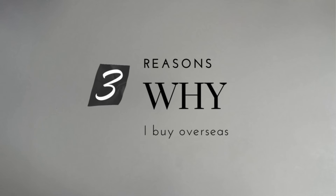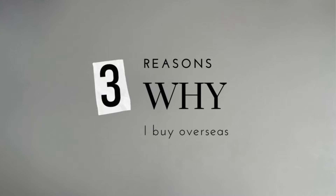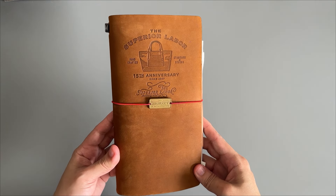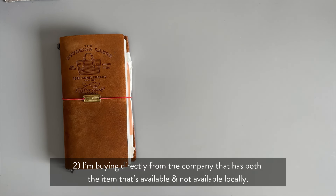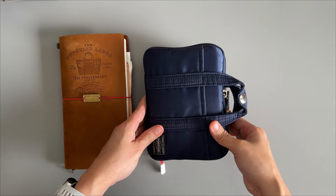For overseas, there are three reasons why I'm doing it. Number one, the item is not available locally — for example, this collaboration between Superior Labor and the Travelers Company. Second reason, I'm buying directly from the company that has both items that are available and not available locally.